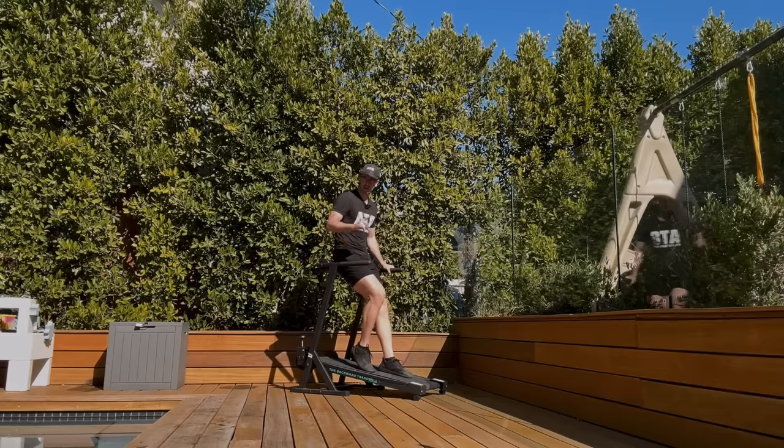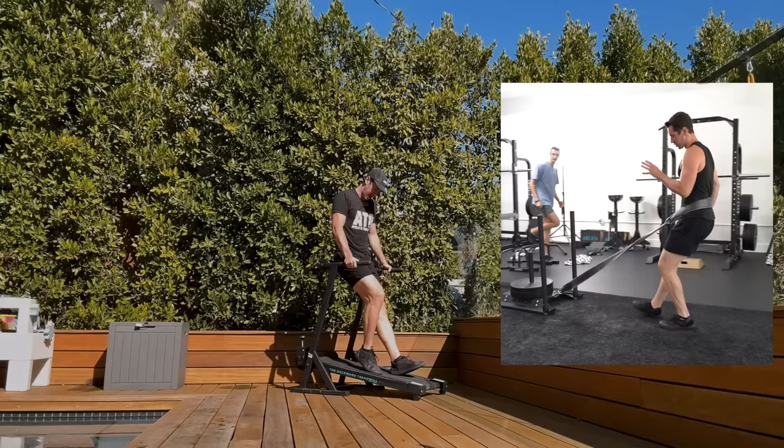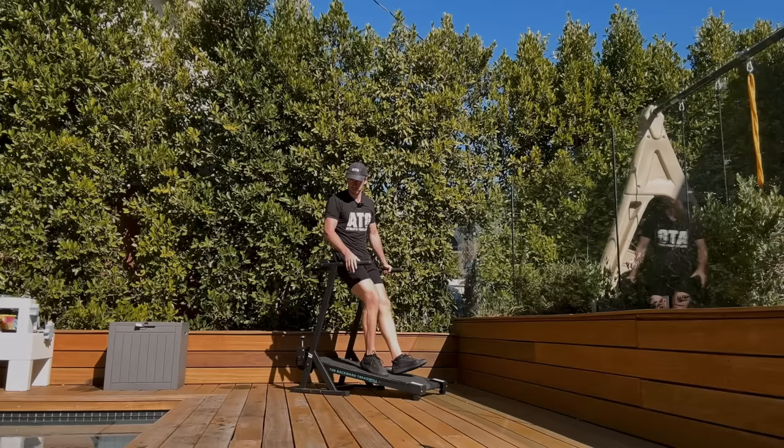10 benefits of walking backward. Number one: knee health. Walking backward is the lowest level of knees-over-toes training. Adding resistance with a sled or treadmill — either not turned on or a resisted treadmill — allows you to get strength and circulation at the same time to both protect and heal.